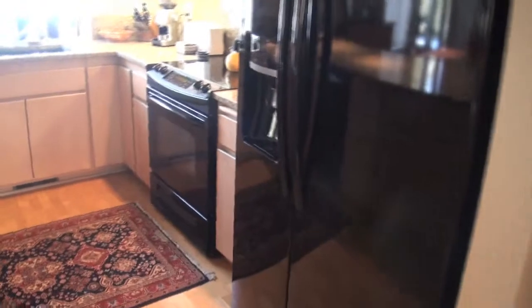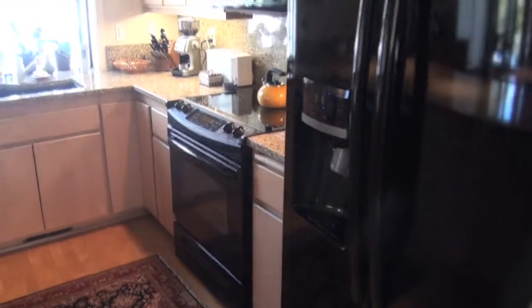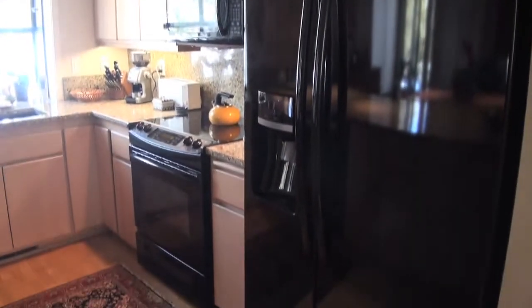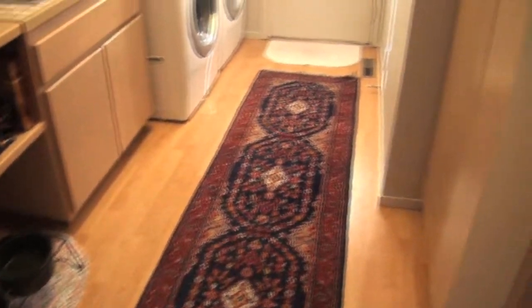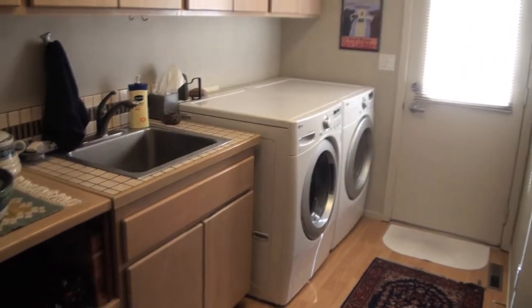Moving down the hallway, we have the kitchen with granite counters, a black granite sink, nice black appliances, and hardwood floors. The utility room also has a door out to the back deck, nice storage, a sink, and washer and dryer.